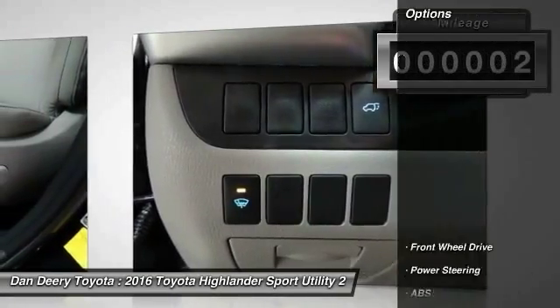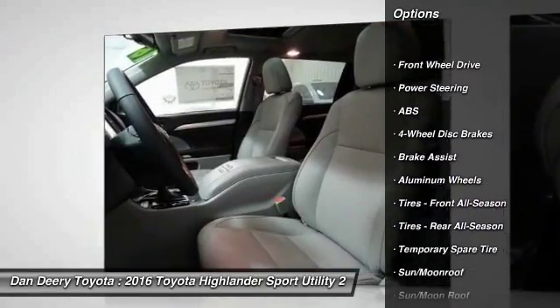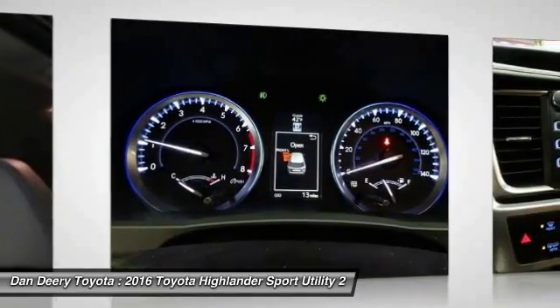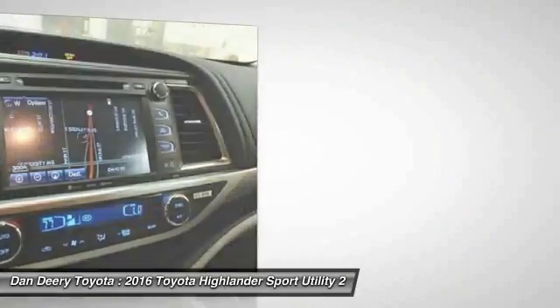Here are some of this vehicle's great options: stability control, traction control, keyless entry, navigation system, anti-lock braking system, power lift gate, steering wheel audio controls, backup camera, moonroof, and leather wrapped steering wheel.